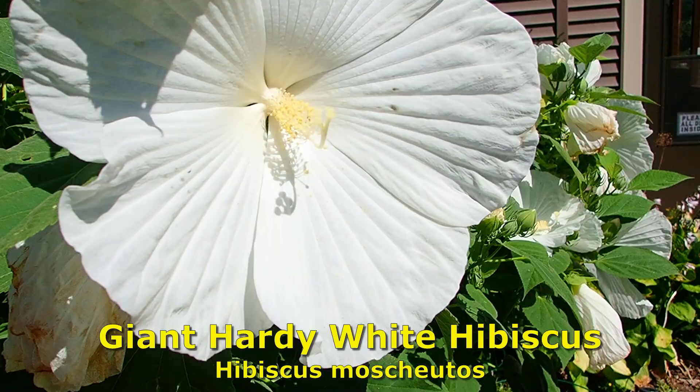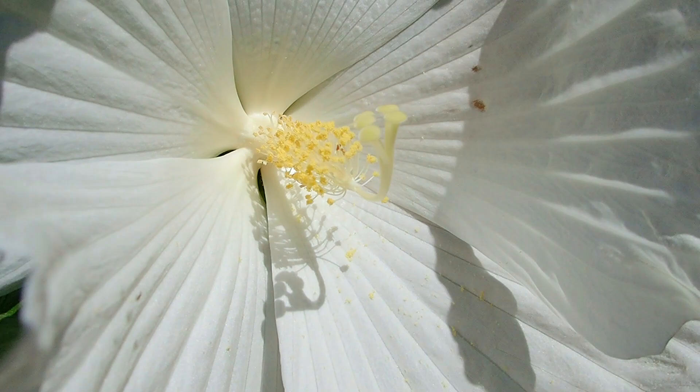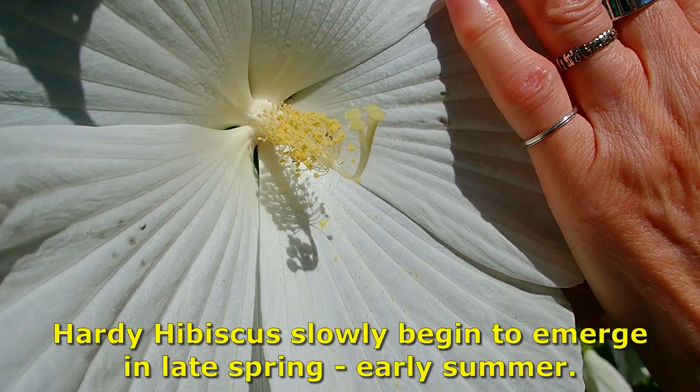Just look at those blossoms. Put your hands there — this is how big they are, just for scale. That's a dinner plate, at least a dessert plate. And I love that delicate inner — that's just beautiful.